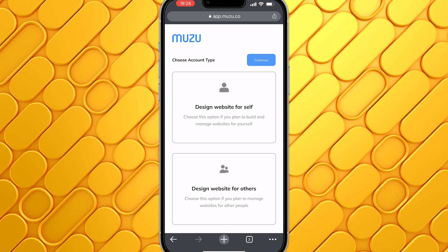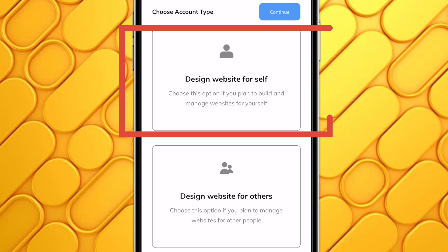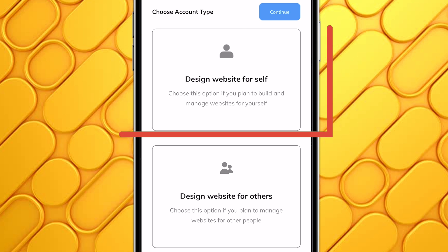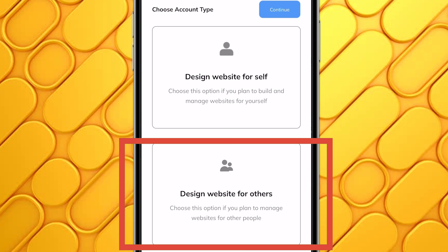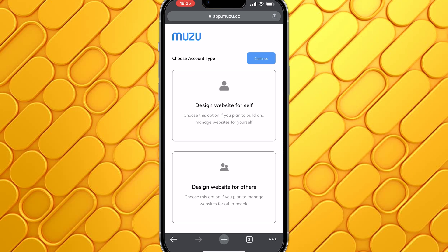Here, you will need to select the type of muzu account you want to create. If you want to use muzu.co to design websites for yourself, for your business and all of that, then you can choose Design Website for Yourself. But if you want to use muzu.co as a service where you design websites for others, you choose Design Websites for Others. The type of account you choose will affect the type of features you are going to see. I'm going to choose Design Website for Yourself and then click on Continue.